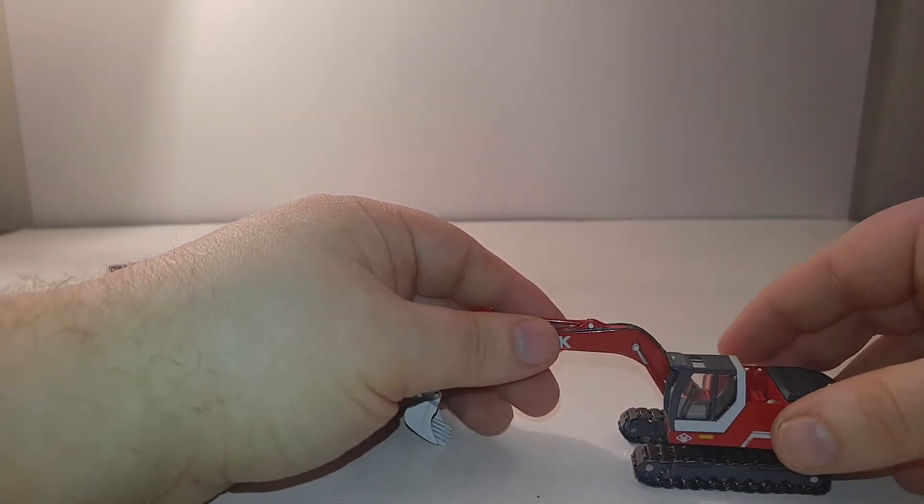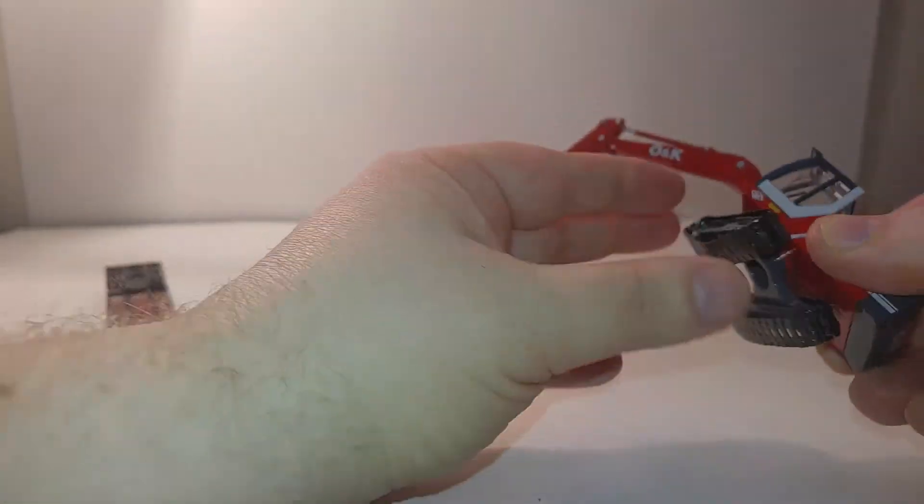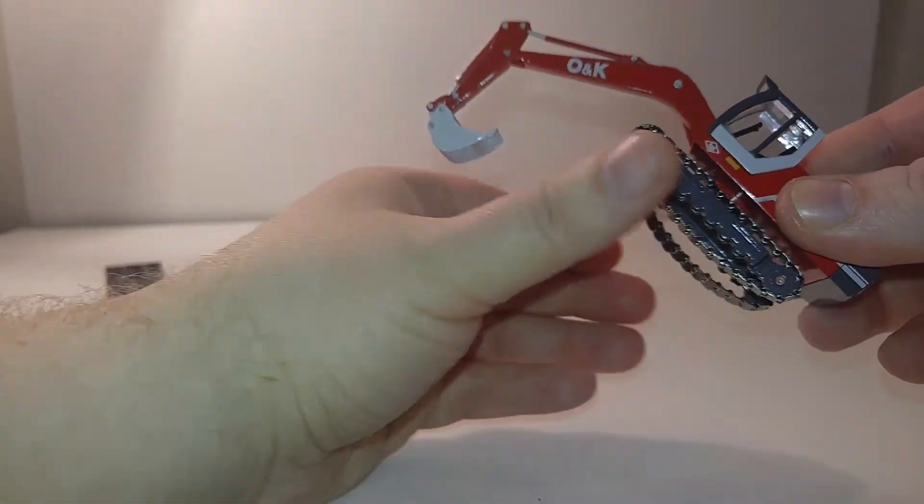It's definitely got some weight to it, and that's helped by these metal tracks. Spinning 360 degrees — like your boss has you doing every day — is accomplished very, very easily with this. No problem at all.